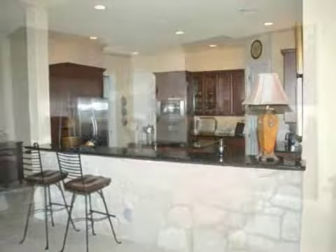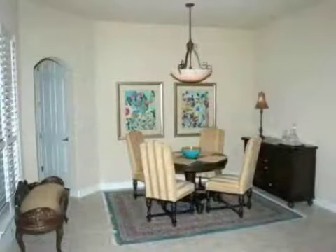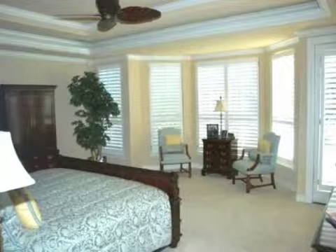This home has every amenity you may desire. Entertain with flair in the spacious kitchen hosting a kitchen island with granite countertops, custom cabinets, and built-in oven with warming drawer and large pantry. Fit for a chef.